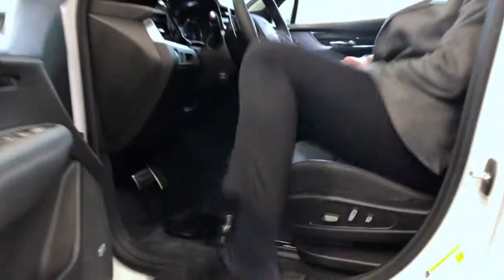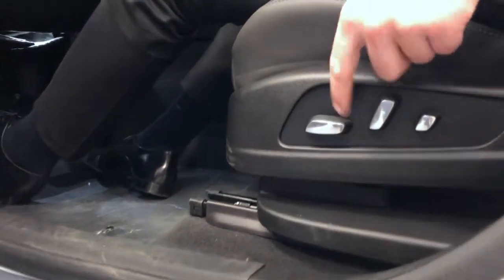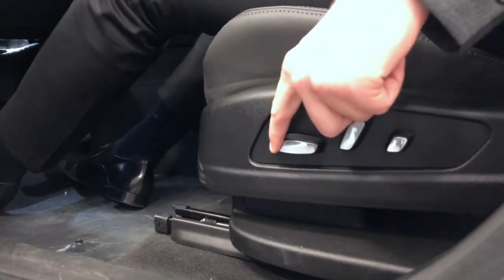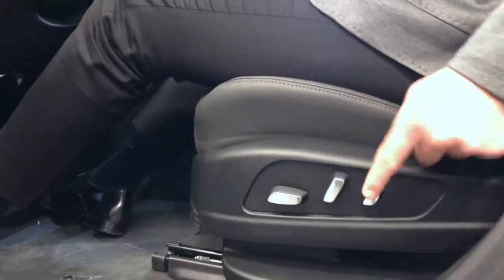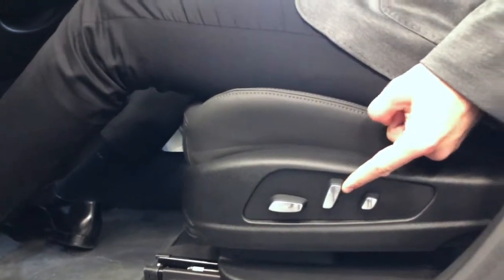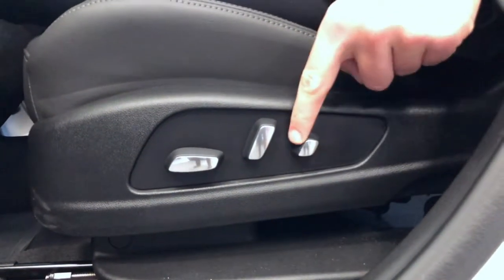Hello ladies and gentlemen, and welcome to another Highland tutorial. Today we're going to be talking about how to adjust the seats on your next generation Cadillac vehicle. That is quite easy through these three simple buttons that allow you to move the seat front and back, adjust the seat back itself, and finally adjust the lumbar support.